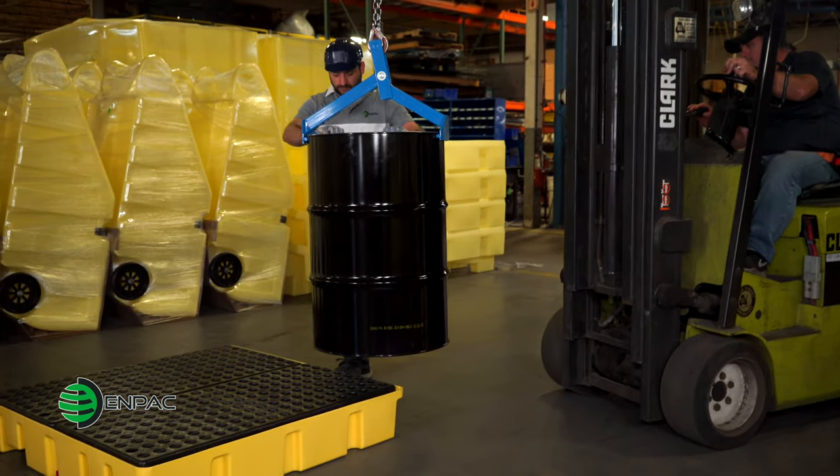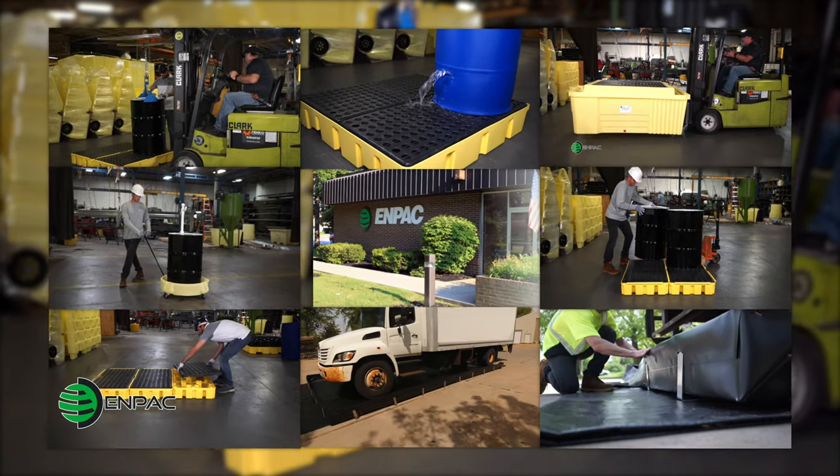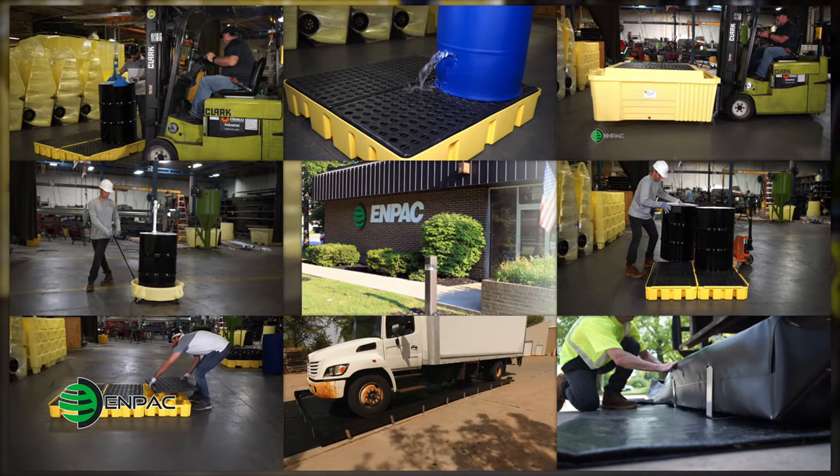NPAK has been a leading manufacturer of secondary spill containment for several decades. Entrust your spill requirements to NPAK and we'll protect your people, the environment and your bottom line.